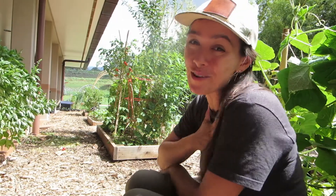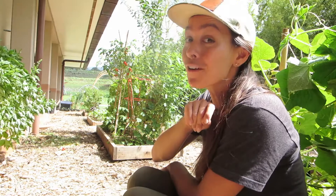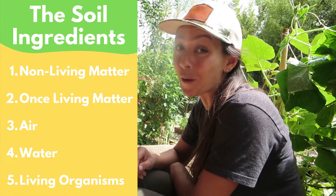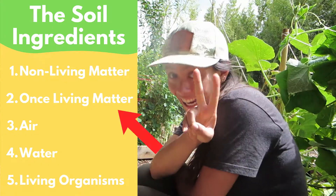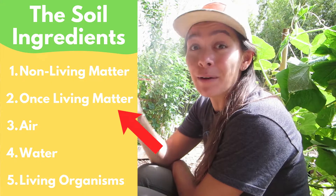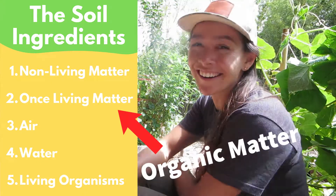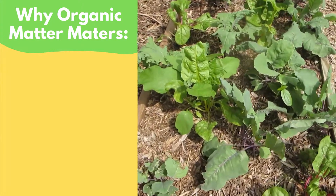Aloha mai kā kō. I'm Kumu Alexis here in the Mala Aō o Kau'uku. If you've already been following along with our other earlier lessons, you will have already learned all about soil. Well today we are zooming in even closer on that second ingredient that goes into soil: once living matter. That's things that used to be alive but are not alive anymore. We can also call it organic matter. Organic matter is very important to having good quality soil for plants to grow in.